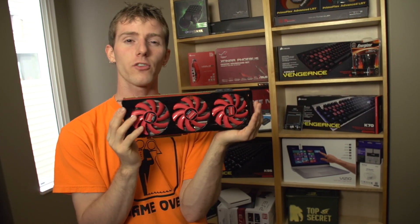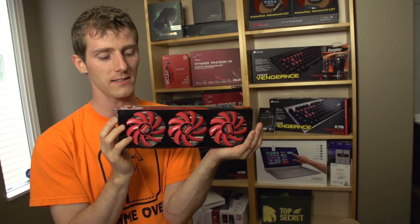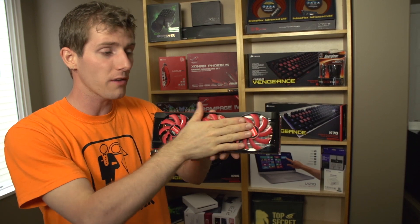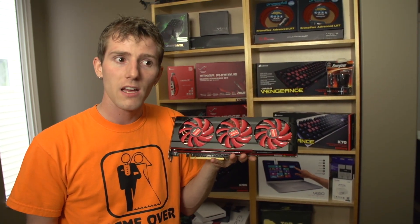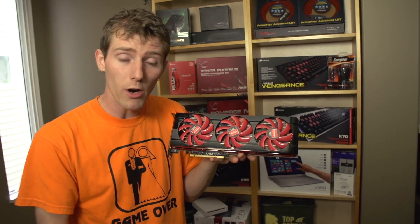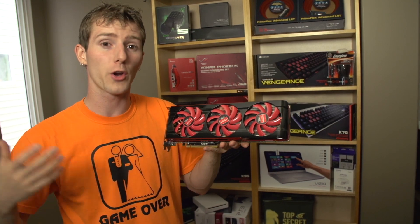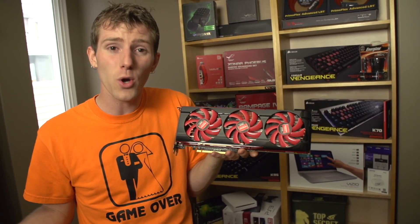AMD says 'Never Settle,' and never settle indeed. This card comes with eight games — or at least it did at launch — and AMD will continue to support the Never Settle bundle. So if you get a card that's $1,000 but it comes with a few hundred dollars worth of games, is that a compelling value add? Are you willing to sacrifice a little on your power bill, or deal with a slightly hotter room? It's totally up to you.